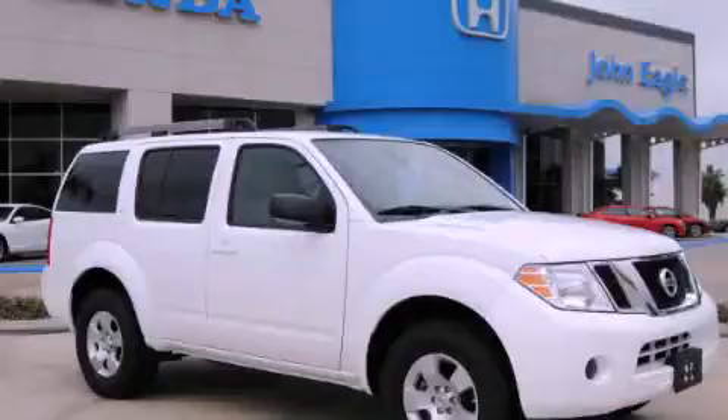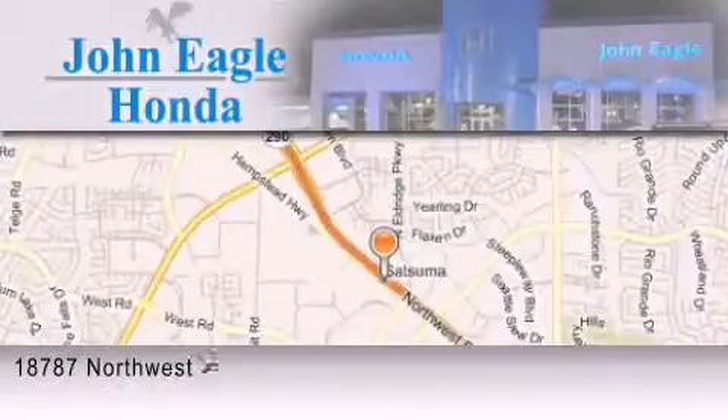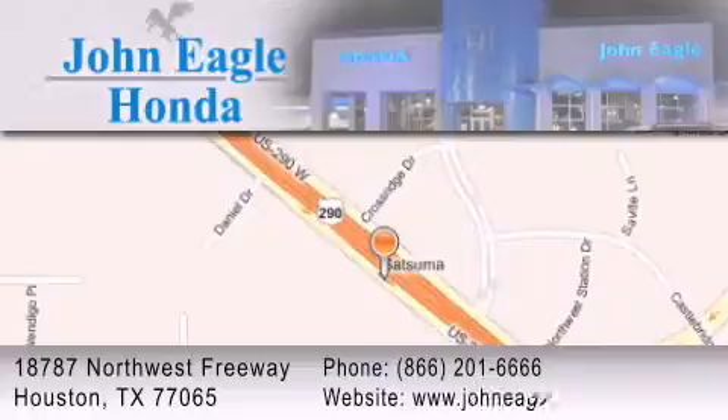Call or visit us right now and arrange your test drive today. John Eagle Honda of Houston is located at 18787 Northwest Freeway in Houston. The goal is to exceed all of your expectations to ensure that you'll return for future visits.